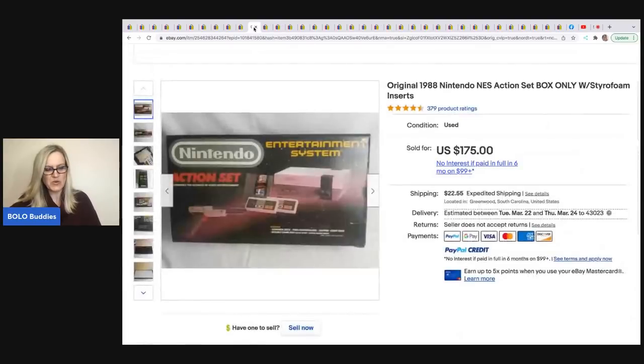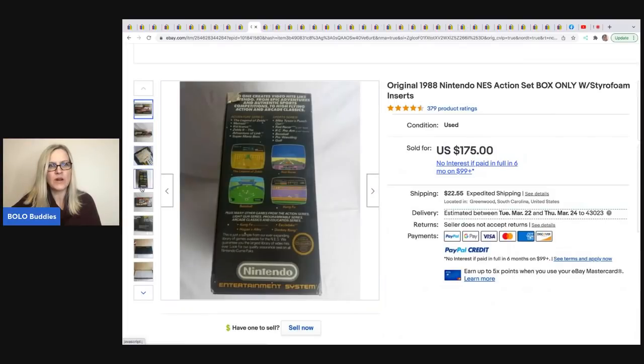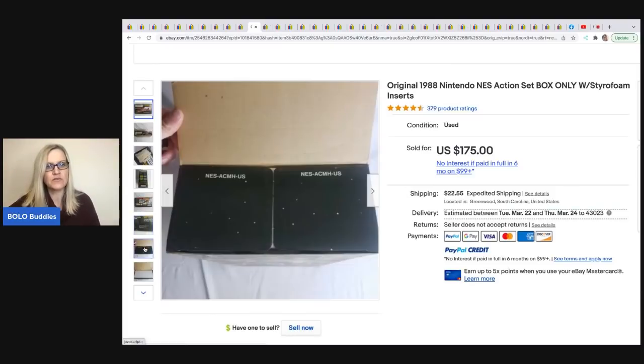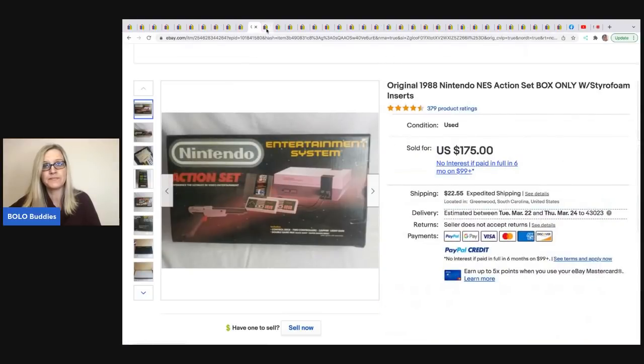The next item that sold is this box — it is the box and the styrofoam insert only. How crazy is that? Someone recently posted one of these in the group, but they sold theirs for much less — like $75 or something. He sold his for $175 and he got it at a yard sale for $10, and it even has some damage to it. Fantastic return, and the buyer paid shipping, so the buyer was almost all in for about $200.